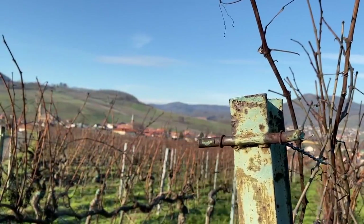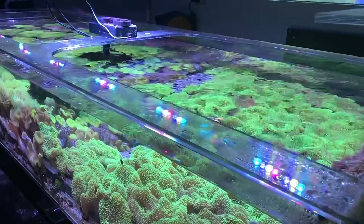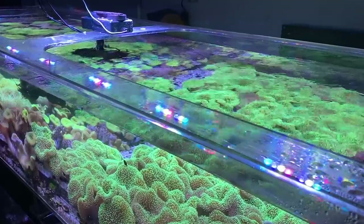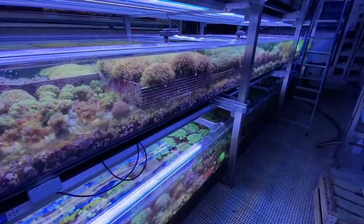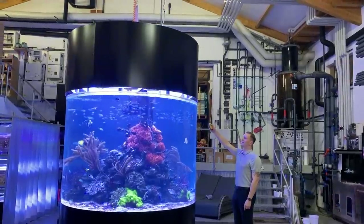This time the way leads us to the German Pfalz. Here Jürgen Wendel started small and now he's one of the biggest in that game. We find 18,000 liters of water in this system.